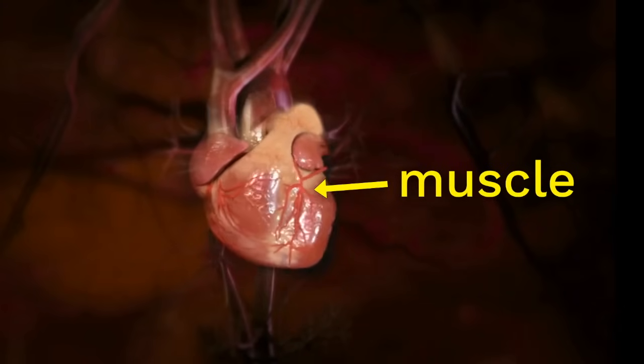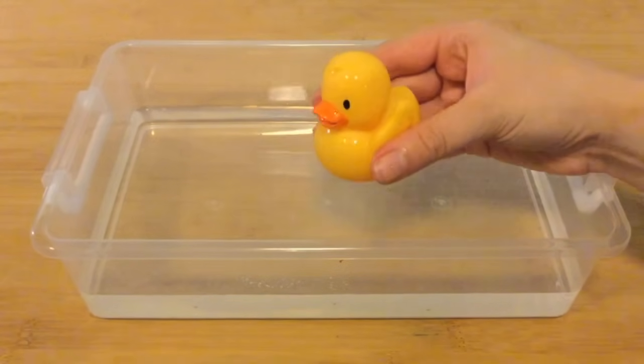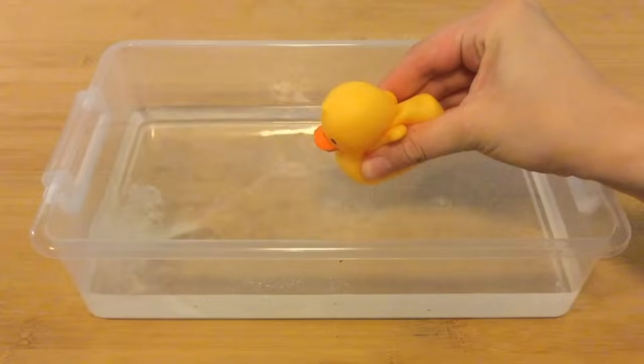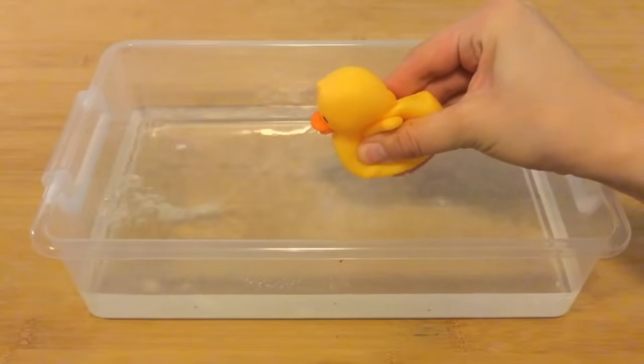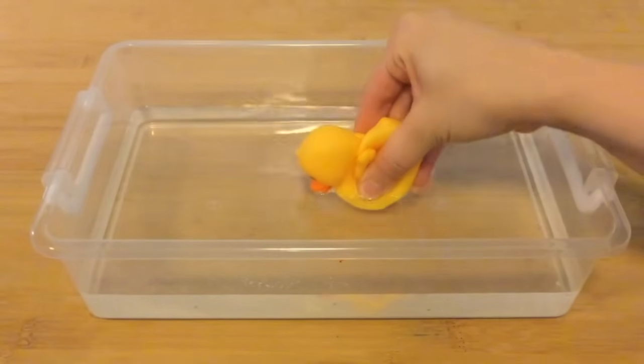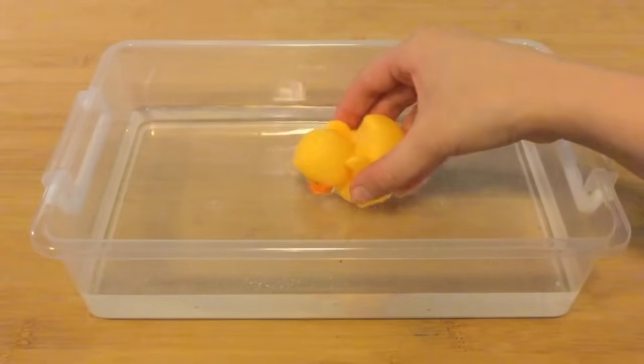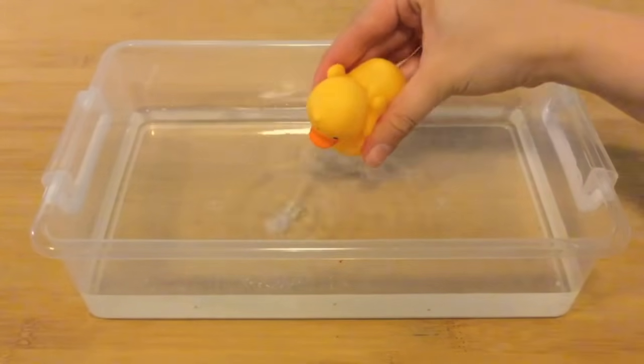But unlike the muscles in your arm that squeeze to pick things up or hold things, the heart is a muscle that squeezes blood around your body. It's actually a lot like a squeeze toy — like when you're little and you play with a rubber duck in water. When you squeeze a rubber duck, it squirts out water. And then if you dunk it back into the water and release it, it sucks water back in, filling up again. And now it can squirt water again.